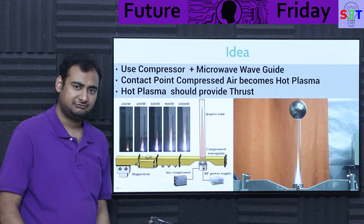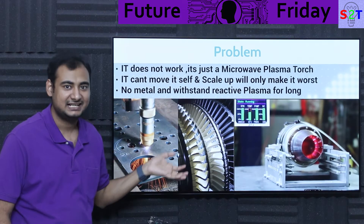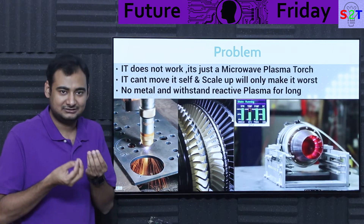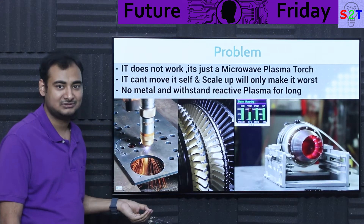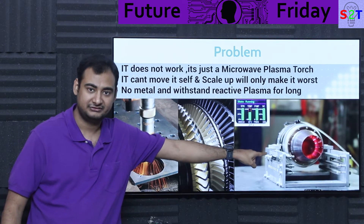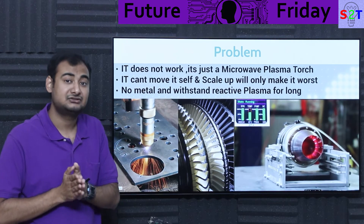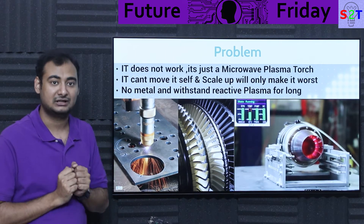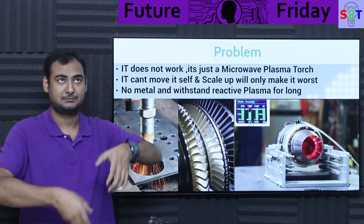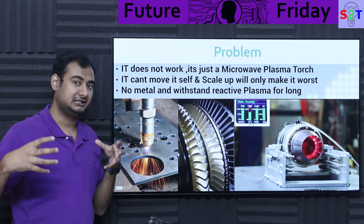The problem is: it does not work. It's just a microwave plasma torch. This technology is used in industrial plasma torch cutters — it's a normal thing. But it does not provide thrust because it cannot move itself. Even a basic low-end RC jet engine must move itself first — if it weighs two kilograms, it must provide more than two kilograms of thrust. This system fails that basic requirement: it cannot overcome its own weight. That's the first red alert — this is not a jet engine.